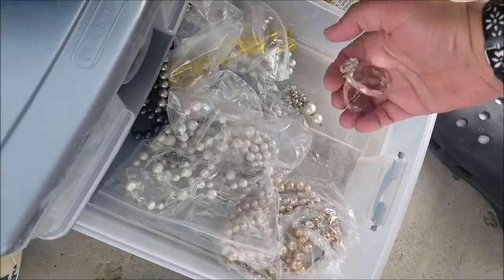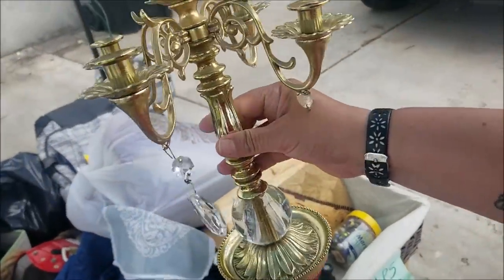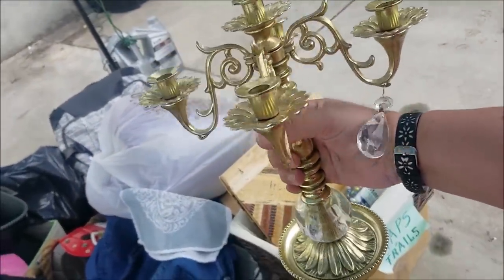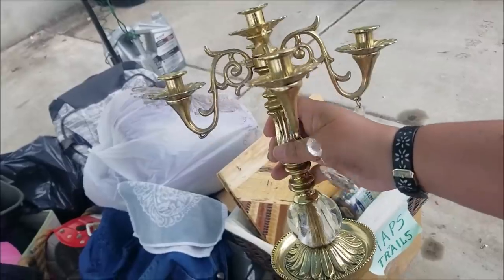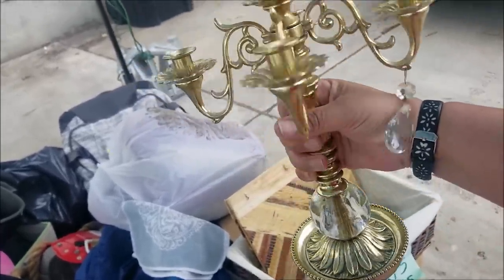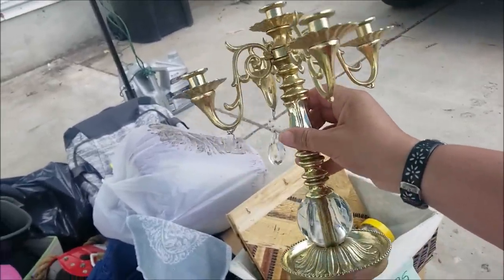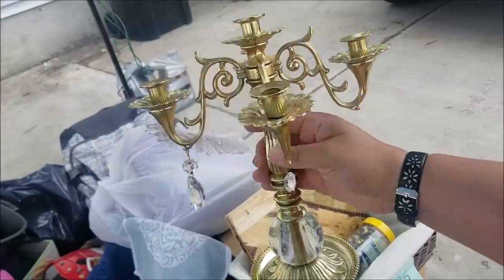Then there are these gems in here and they go to this gorgeous piece. Yes, this one I'm keeping — oh my goodness, that is beautiful. Can you imagine it with the gems all put back on? I'm so in love. Just look at that.